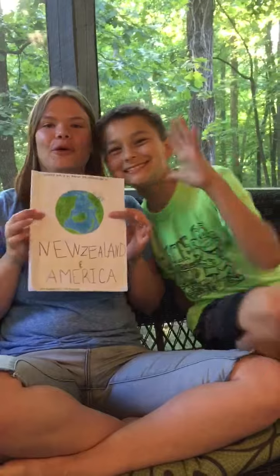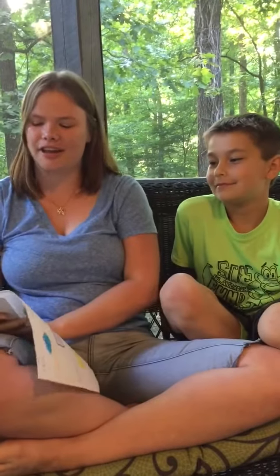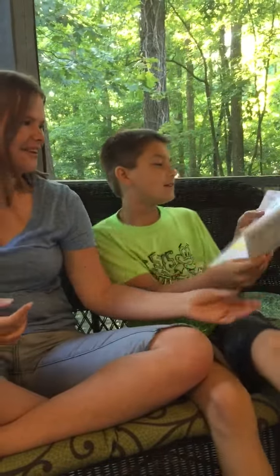Here we have Andrew and I's little book of all the words that we have gathered over this exchange year that are different in New Zealand English and American English. I will be saying the New Zealand words, and I will be saying the American words. Okay, here we go.